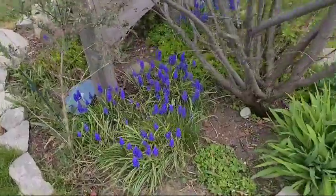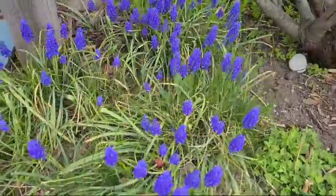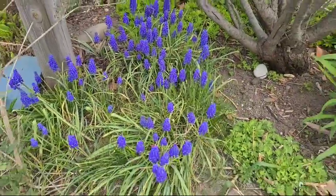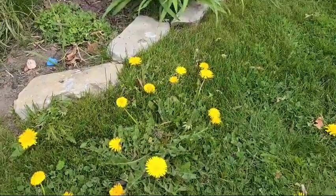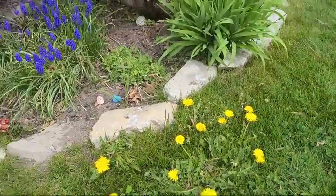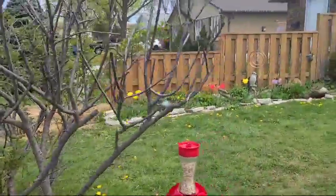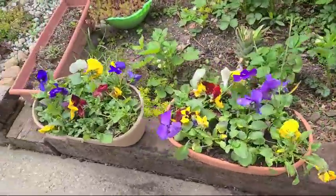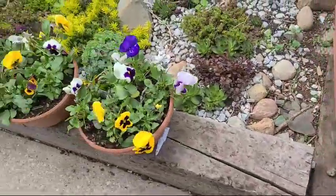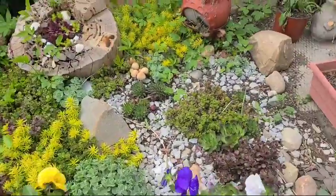There's more here — that's dandelion guys, it's a weed. Here you go, that's my fancy planters, my succulents right there.